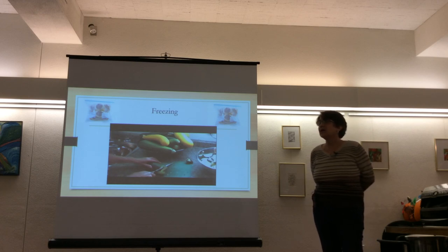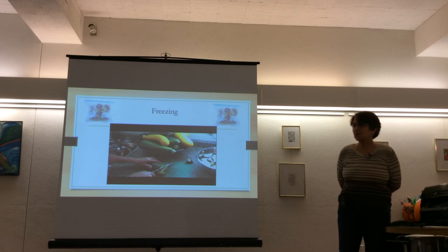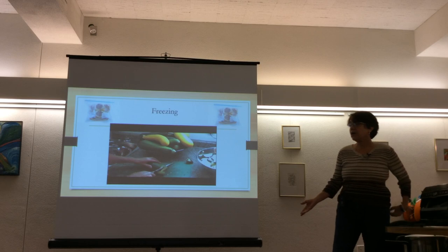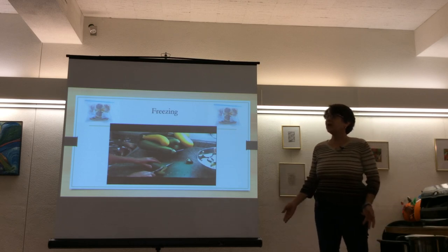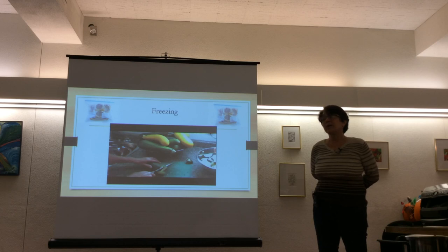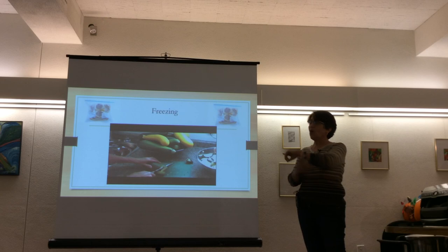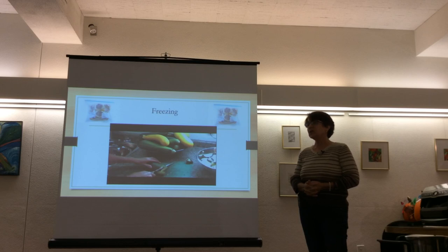Asked about freezing hard squash like butternut, the presenter explains that hard squash can actually last three months sitting right on the counter if stored properly. Similarly, potatoes and sweet potatoes last a long time outside, so there's often no need to fill up the freezer with them. You can certainly freeze butternut squash, but storage on the counter may be more practical.